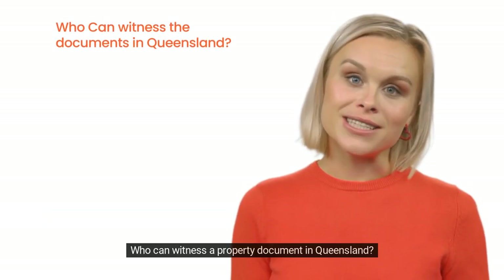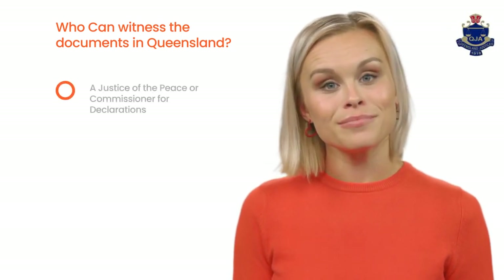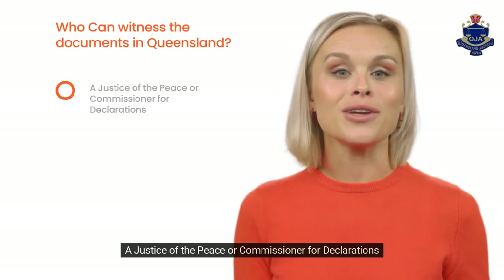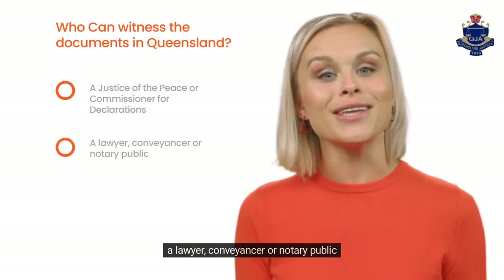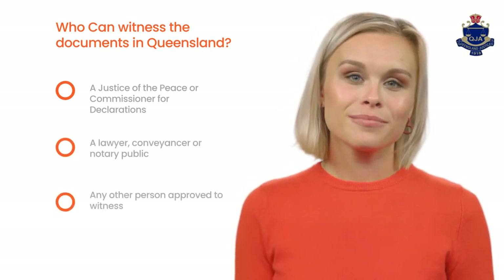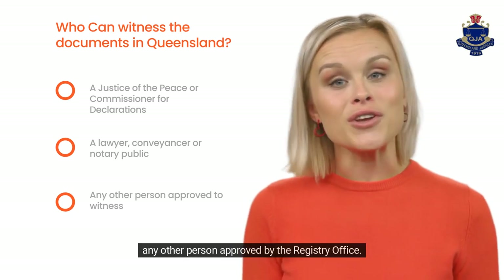Who can witness a property document in Queensland? A justice of the peace or commissioner for declarations. A lawyer, conveyancer or notary public. Any other person approved by the registry office.